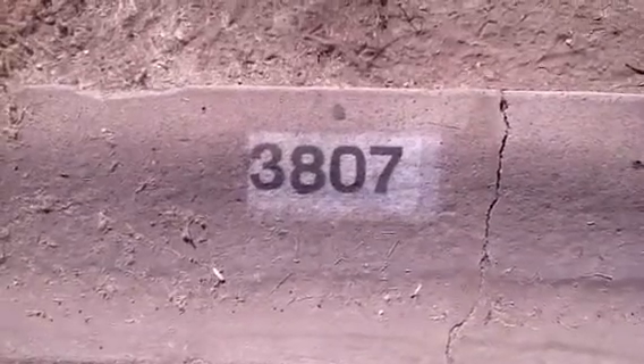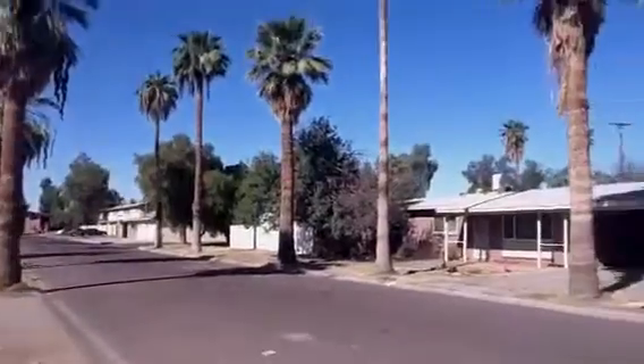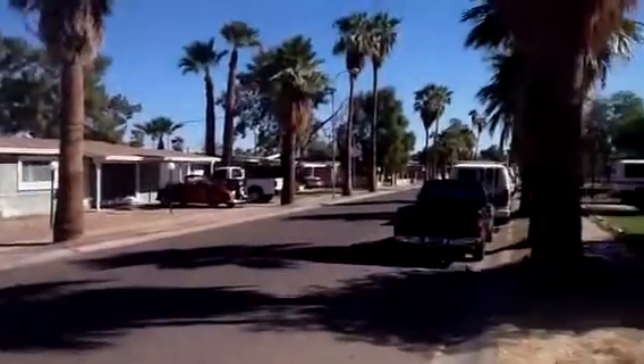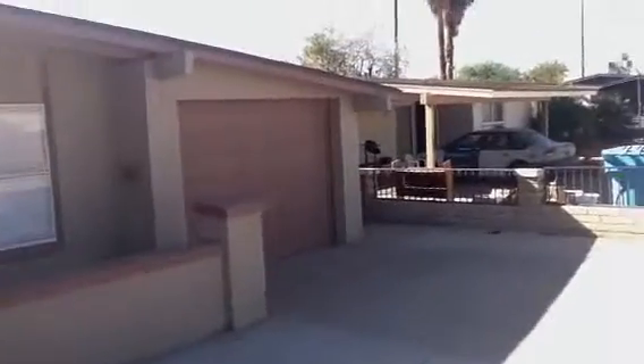Today we're here at 3807 West Hazelwood Street. As you can see, it's a nice quiet neighborhood. This is a three bedroom, two bath, single family home. The roof and the AC unit look real nice, as does the block exterior of the house.